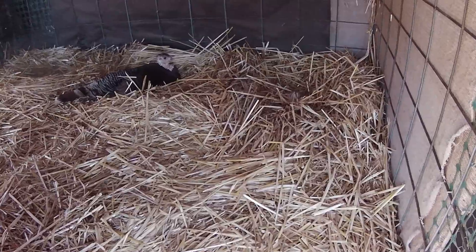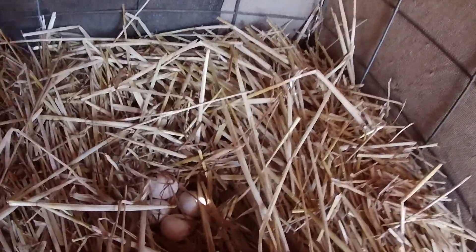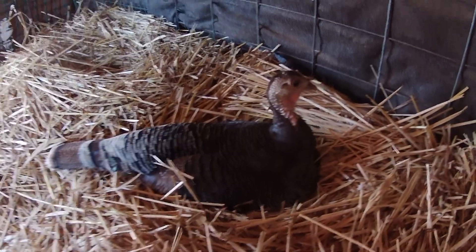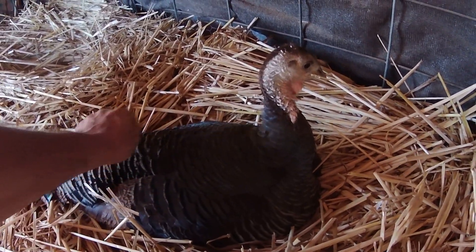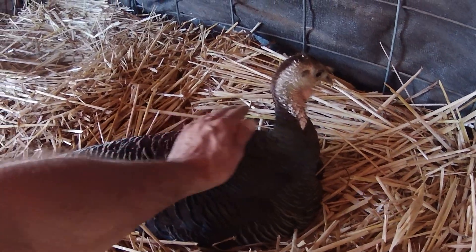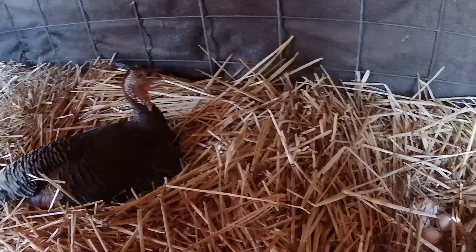I put a bunch of hay and straw in here and made three nests, even though there are only two hens. This nest here is the one I just showed you, and then this beautiful girl here has four or five eggs under her. She likes to sit more than the other one — she's a good mommy. She sits most of the day; the other one will just lay and get up.